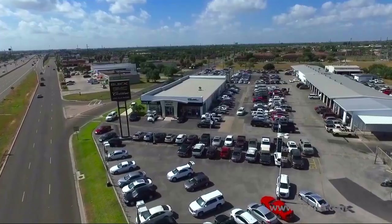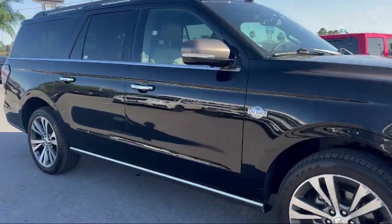Welcome to Lucroia Motors, and here's a look at another one of our great vehicles from our inventory.